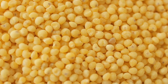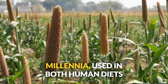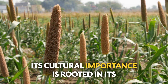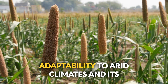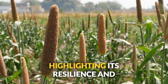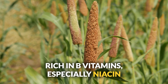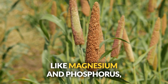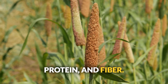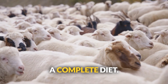Number nineteen: millet. Similar to sorghum, millet has been a crucial crop in Africa and Asia for millennia, used in both human diets and as livestock feed. Its adaptability to arid climates highlights its resilience and nutritional value. Rich in B vitamins — especially niacin and riboflavin — and minerals like magnesium and phosphorus, millet provides energy, moderate protein, and fiber. Best for chickens, pigs, and ruminants, but balance it out for a complete diet.